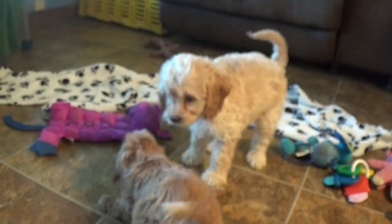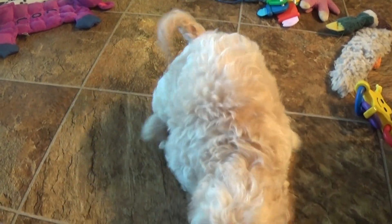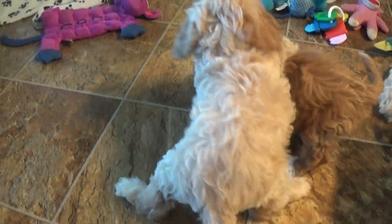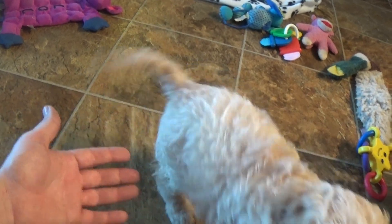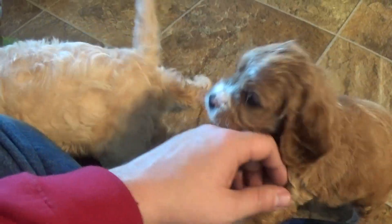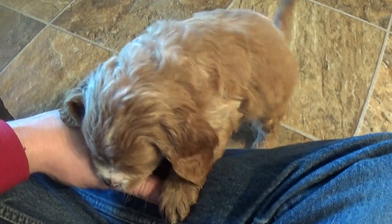Breeds that carry the Merle gene include Australian Shepherds and Cavalier King Charles Spaniels, though they don't usually have it. Poodles normally don't either, but you've seen it in cattle dogs and shepherds. It's so pretty that breeders have worked it into some of their designer breeds as well.